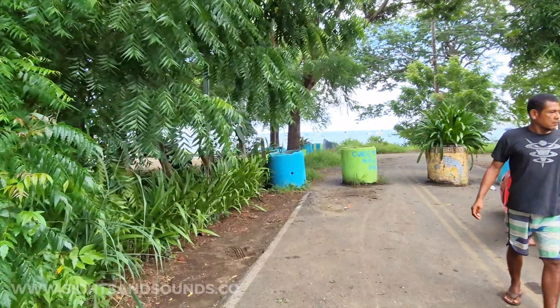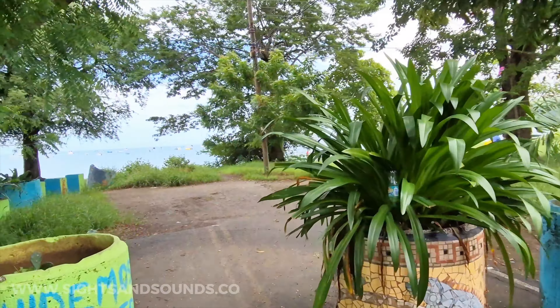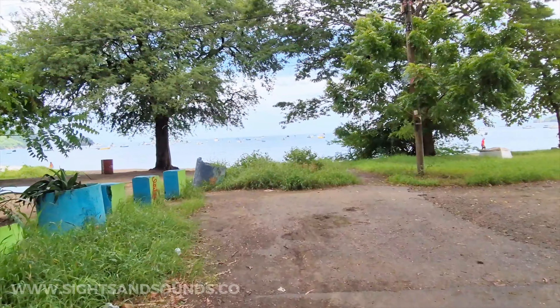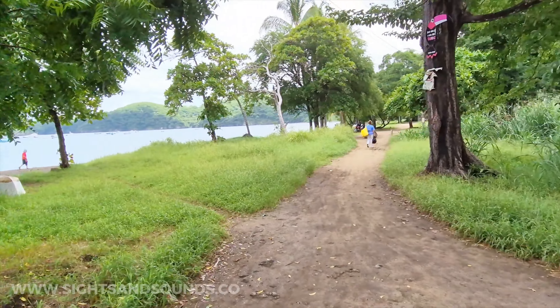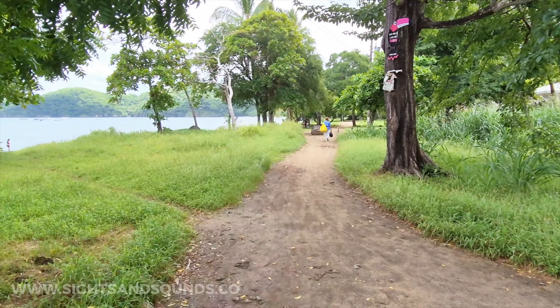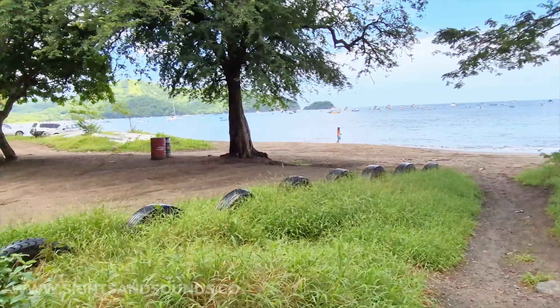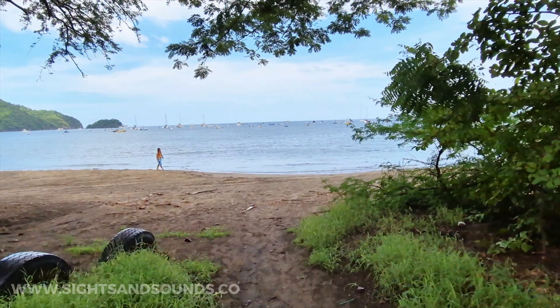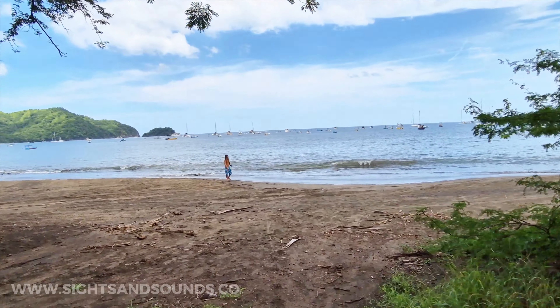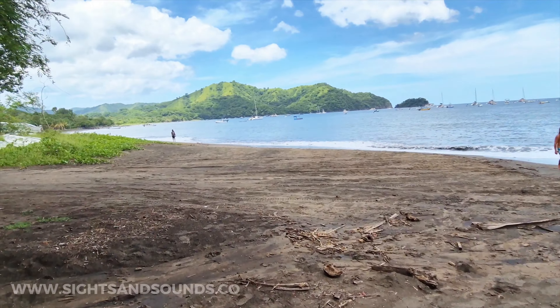Costa Rica does a good job of protecting the beaches and ensuring they stay publicly accessible — which is really cool. So now here's the beach in Coco. We're maybe in the middle of the beach. There's a footpath that goes along the beach heading north, some parking, and there's the water. A group of people went out on a boat tour this morning — the bigger boats anchor out and send a little water taxi to pick people up.